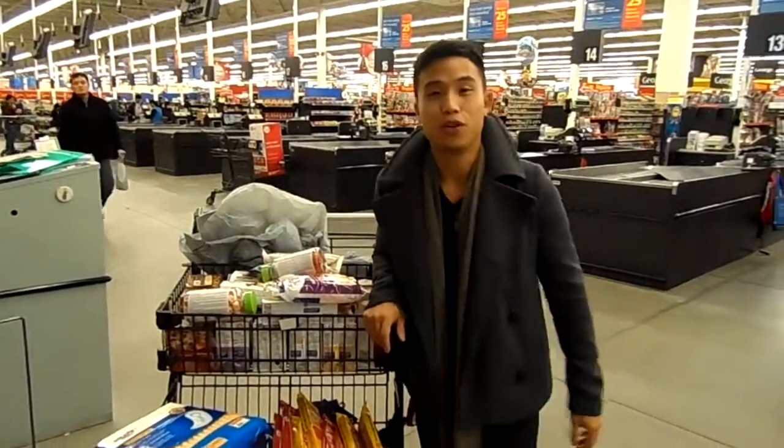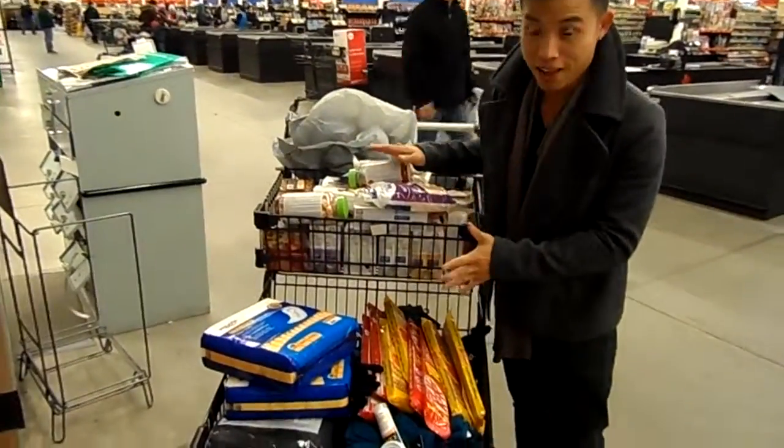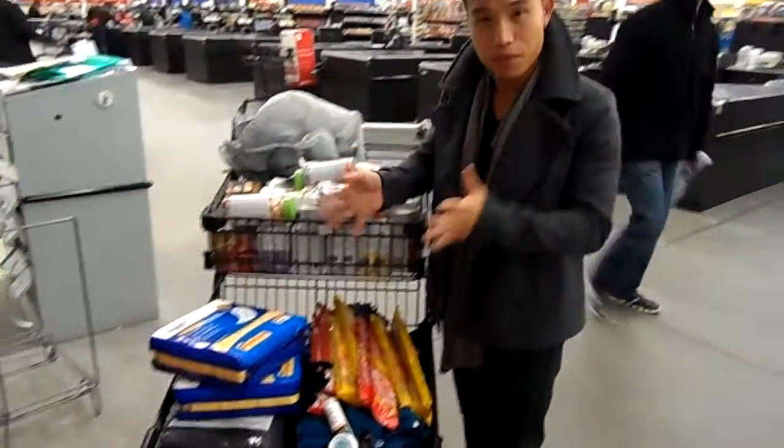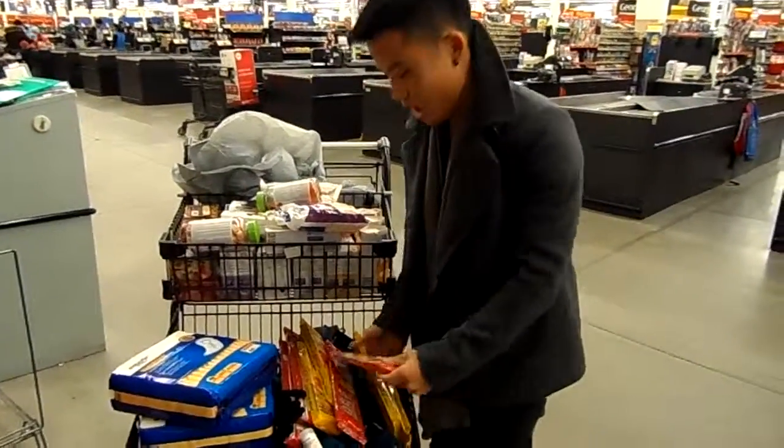Hi everyone, this is Roy here. Today we're purchasing the items for our event. Let me go through some of the stuff we have.